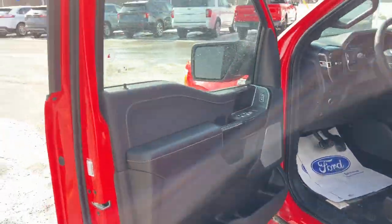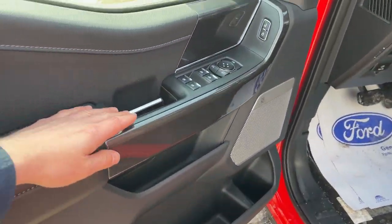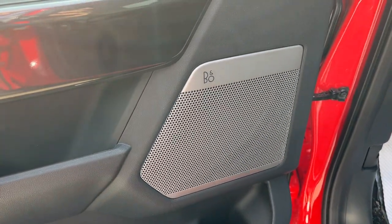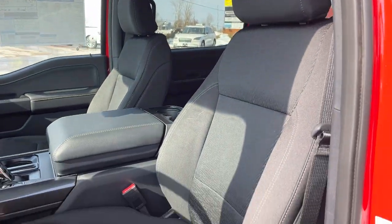Coming around to the front of the truck, you do have your keyless entry keypad on the door, power windows and locks of course, power glass adjustable heated mirrors with blind spot monitoring. You do have the 8-speaker B&O sound system on this truck — really nice sound system — and automatic headlights.